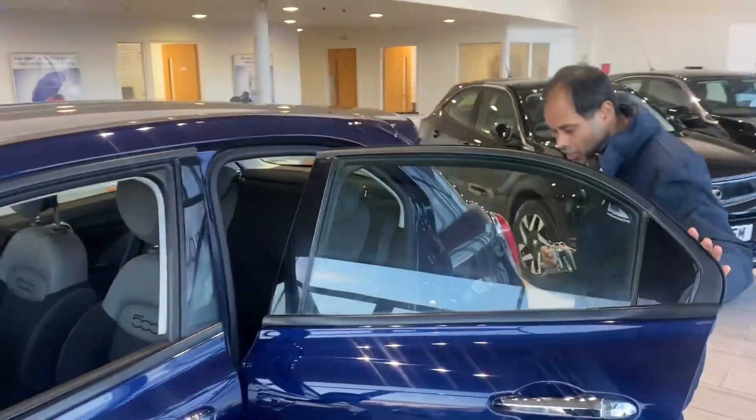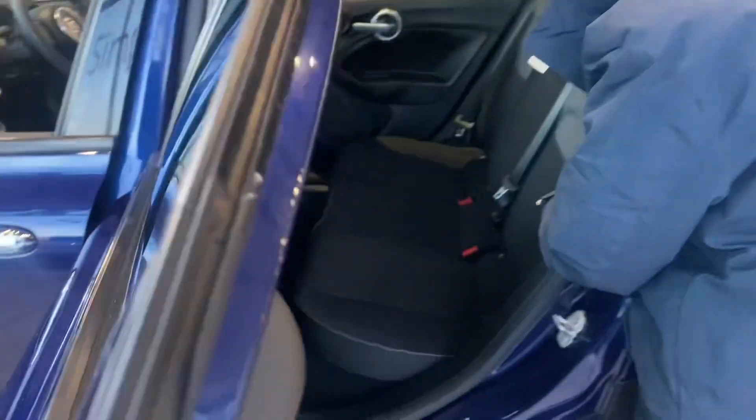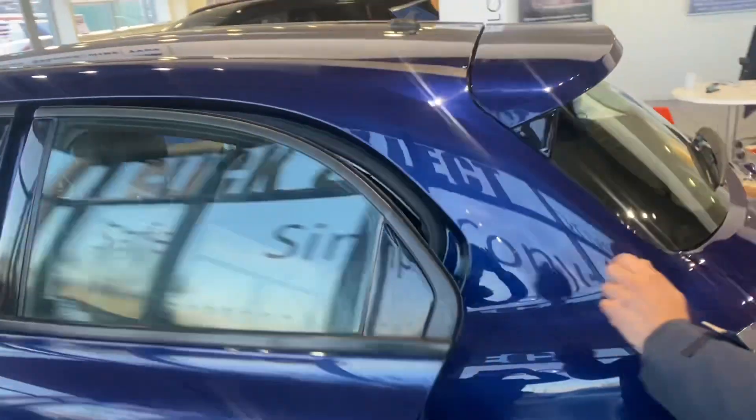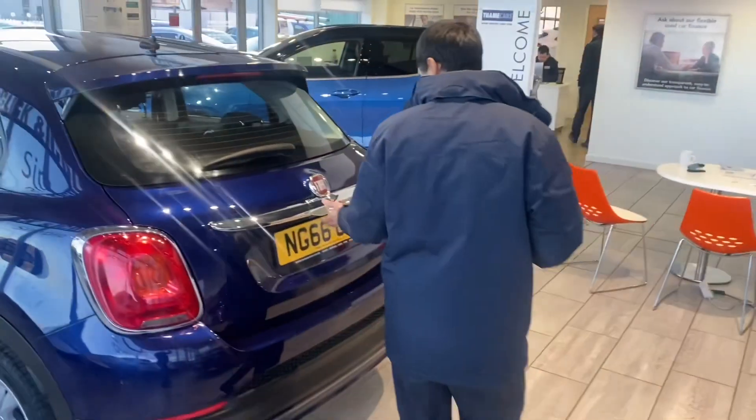If you look around the interior at the back, there's a lovely grey cloth interior, three-point seatbelts, and ISOFIX fitting as well. At the back, it also has electric windows.